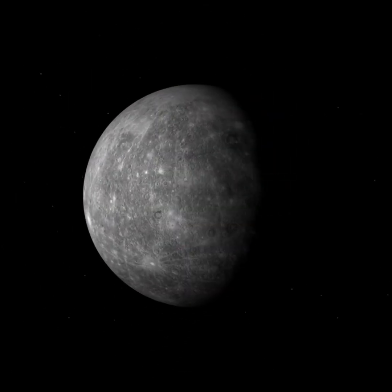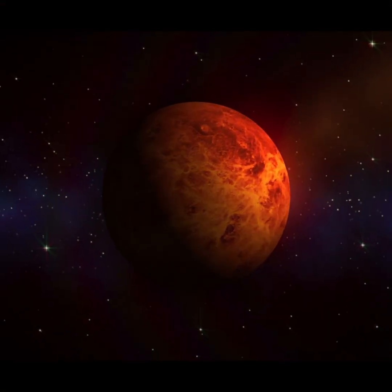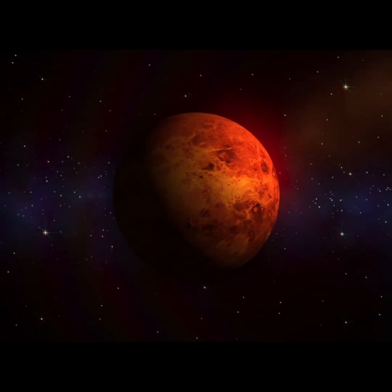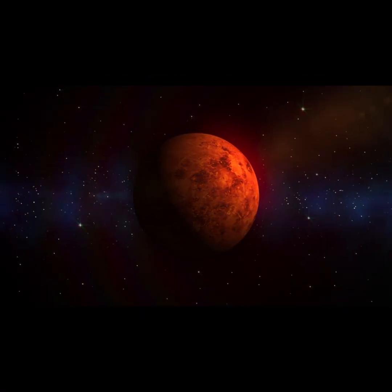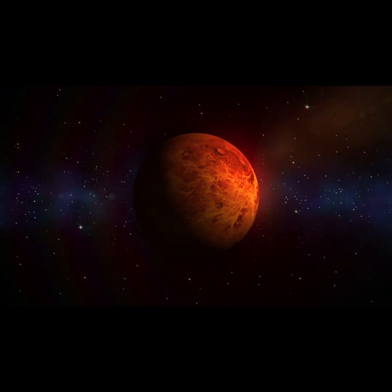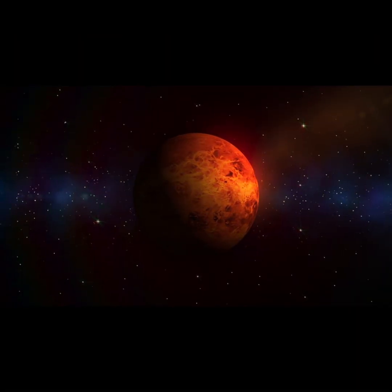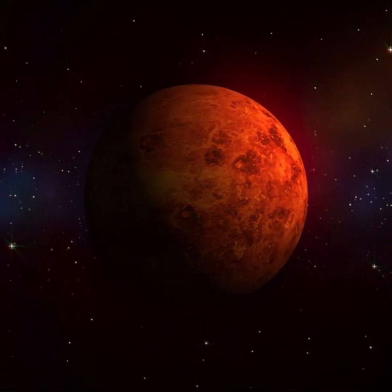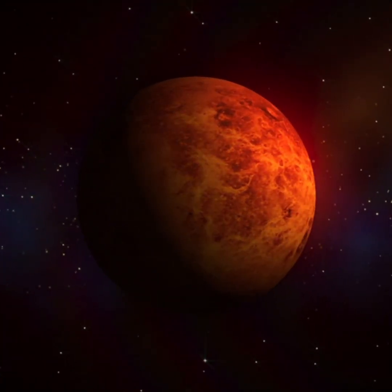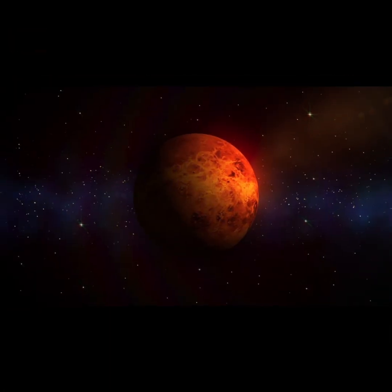Next, we're heading to Venus. Venus is the second planet from the sun, and it's the hottest planet in our solar system. That's because it has thick clouds of gas that trap heat inside, making it even hotter than Mercury. Venus is almost the same size as Earth, and we sometimes call it Earth's sister planet. But it's very different. The air on Venus is too dangerous for us to breathe, and the clouds are made of poisonous gas. It's also the only planet that spins backwards, so if you were on Venus, the sun would rise in the west instead of the east.